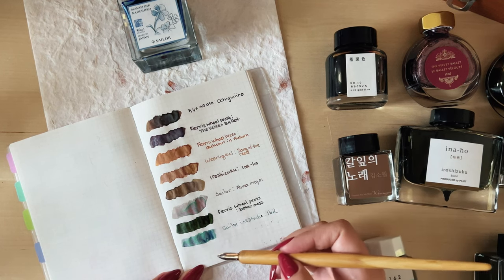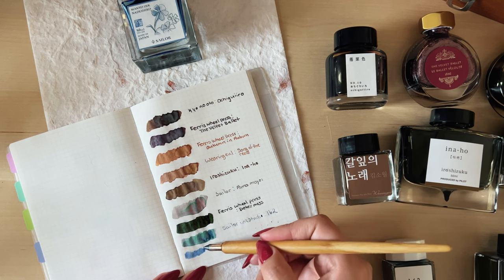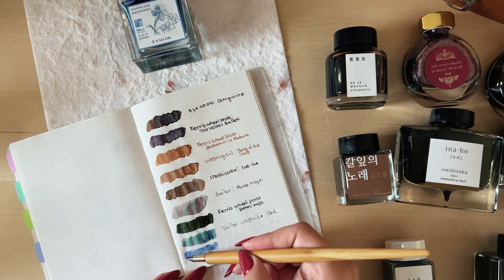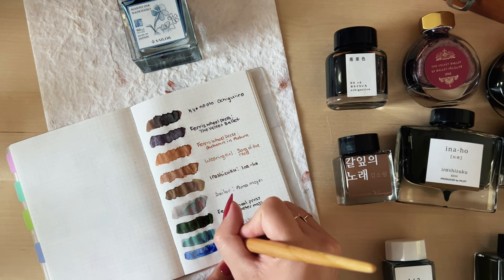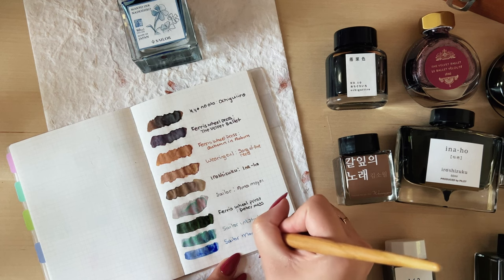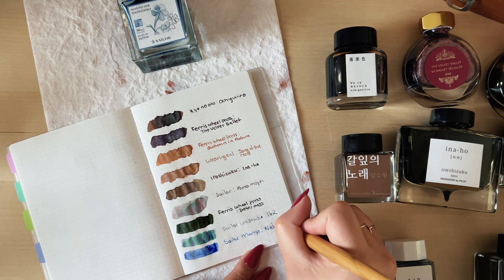The last two both have blue and purple in them and are from the Sailor Manyo series. The first one is Nare Shiko — this would be my perfect blue. It is like a blueberry blue with some purple dual-shading to it. When I think of blue, for some reason I always think of this color — this is my go-to, always. It writes really nicely and it's a fun color, even though they're muted.